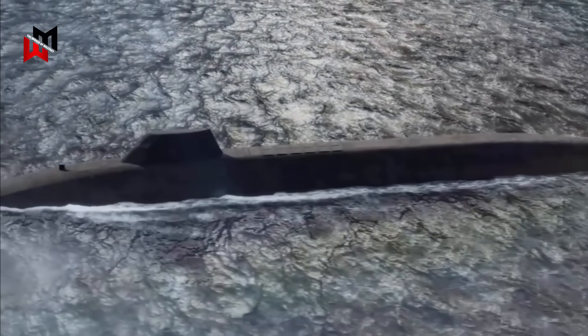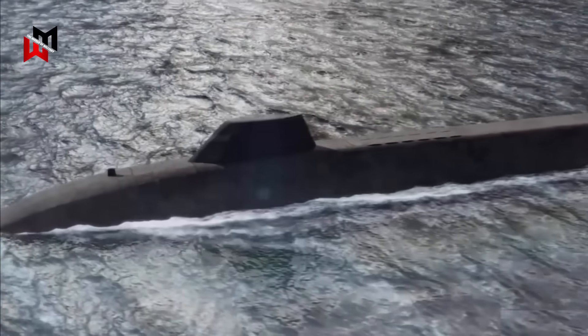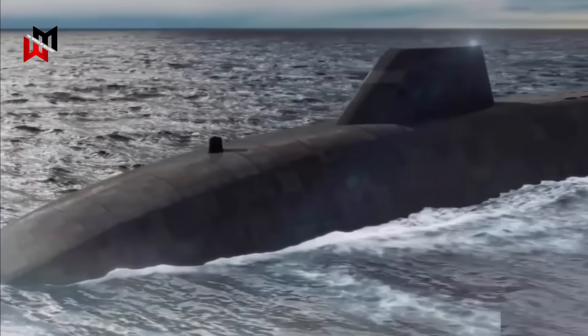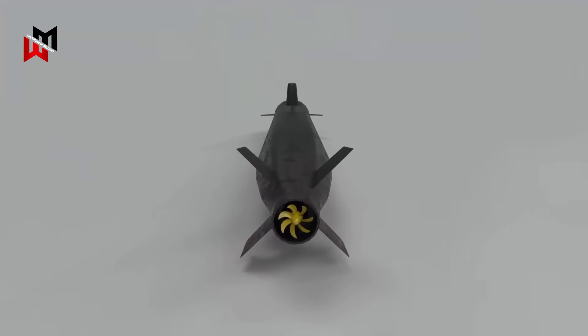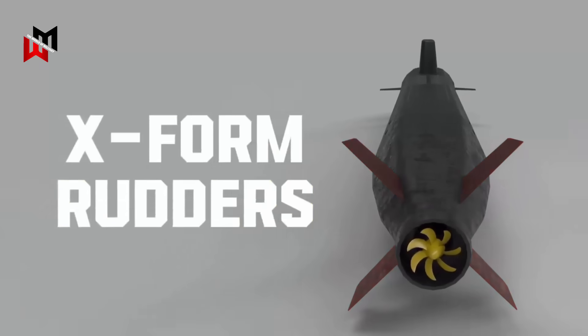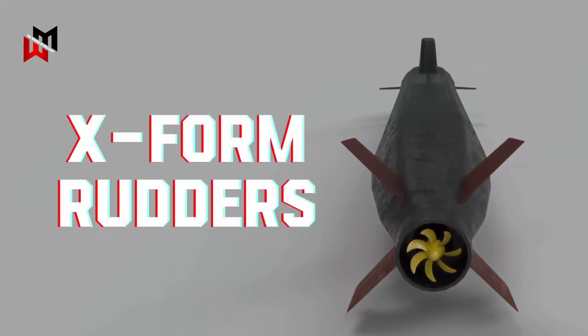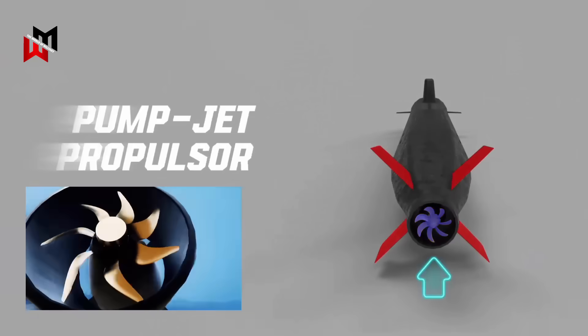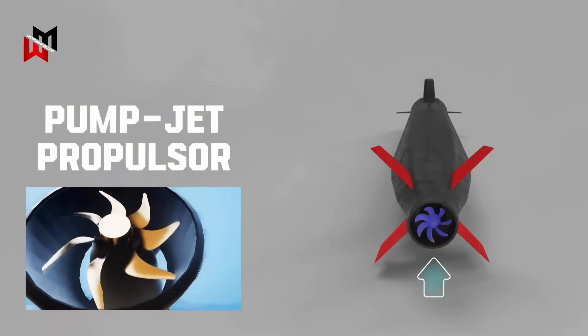The submarines feature a highly streamlined hull with a low-profile raked sail and a double hull design, which enhances stealth by reducing acoustic signatures. A notable innovation is the use of X-form rudders — a first for British submarines — which improve maneuverability and reduce noise compared to traditional cruciform rudders.